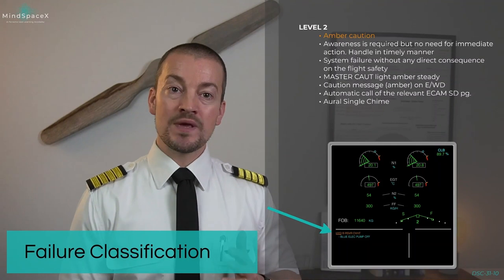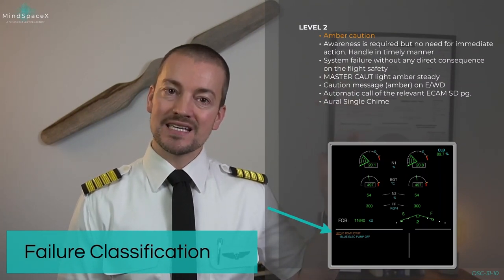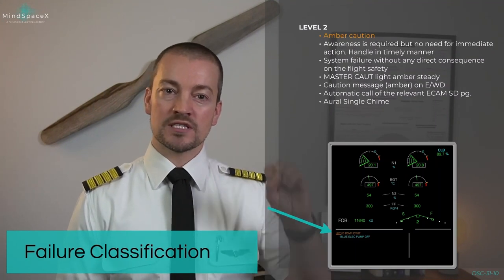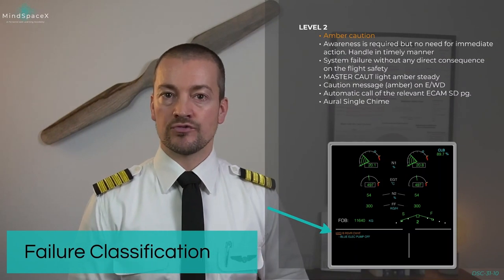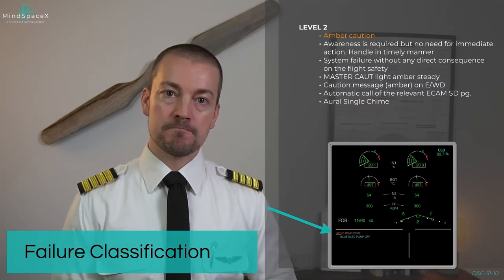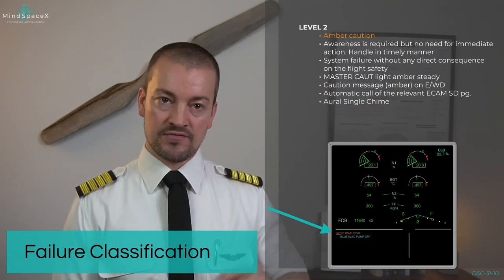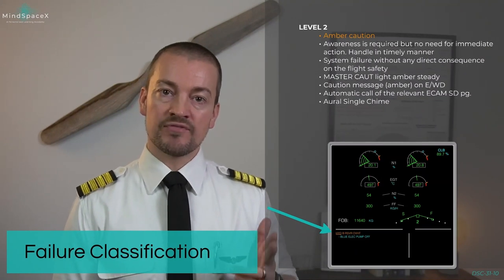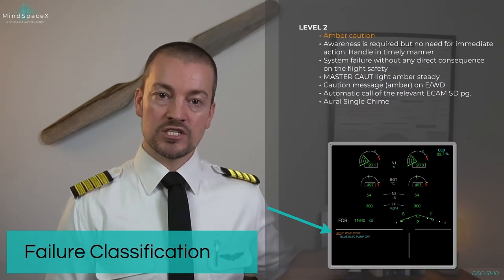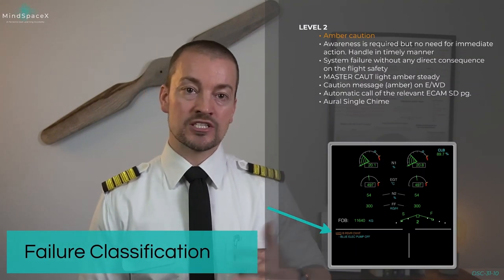If you have a failure that's a little bit more severe, it will be a level 2 failure. A level 2 failure is also an amber caution, but this comes with an oral single chime and a master caution light in front of the pilots being steady amber. The single chime draws the attention of the crew — awareness is required but does not need immediate action; it should be handled in a timely manner. This is caused by a system failure without any direct consequence to the aircraft's flight safety. We will get a caution message and probably a few action lines for us to turn off a system or engage another system in its place. The system which has the failure is automatically brought up on the lower ECAM display.